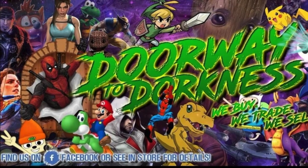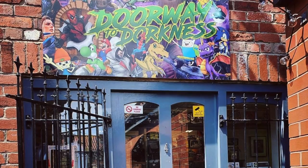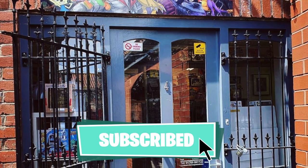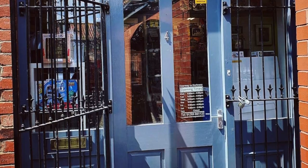So this is it guys — Doorway to Darkness. Please make sure you head over to their Facebook page and check them out. The store is set in a little market town called Collingsborough, and as I was walking up to it I was super excited. So sit back, relax, and enjoy the show guys — you will not be disappointed.